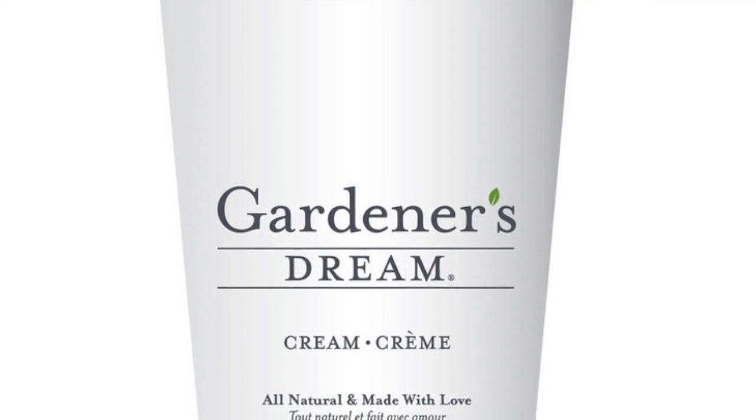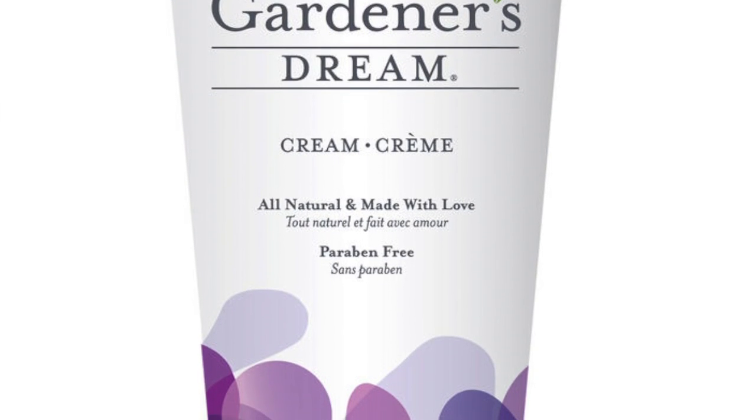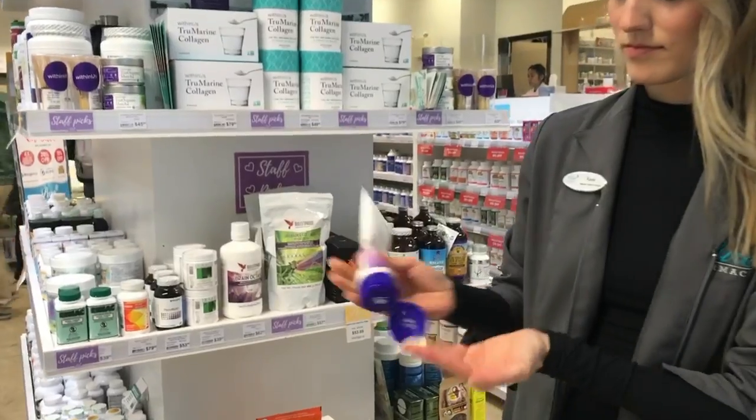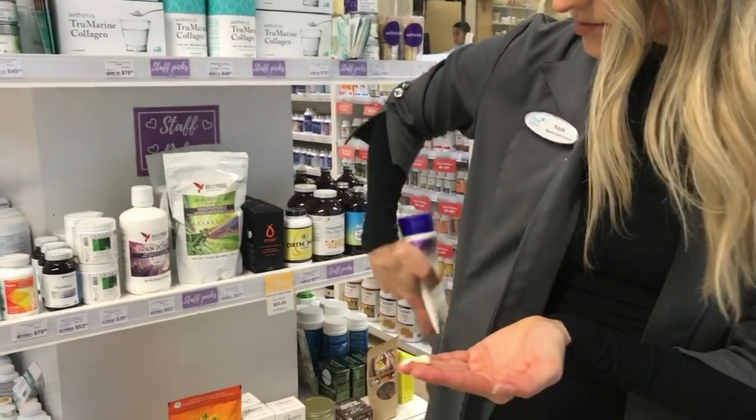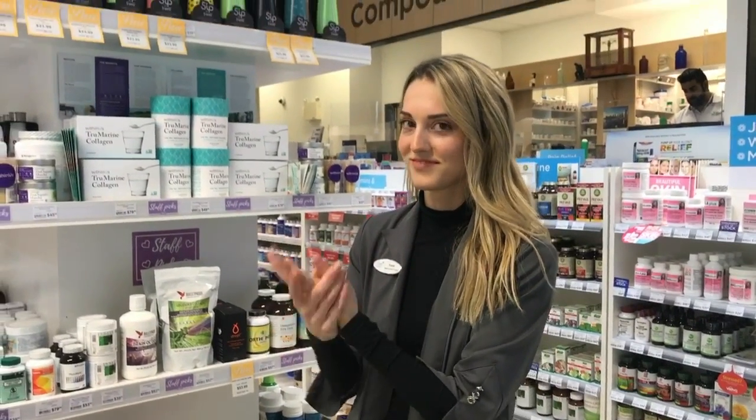Last but not least, this is my absolute favorite body cream — Gardener's Dream Cream from Salt Spring Island, so it's great to support locally here in BC. It is so good for those dry, cold winter months. The nice thing about this cream is that it's really thick and includes ingredients like shea butter and coconut oil, but it actually absorbs into the skin so it doesn't leave your skin feeling greasy afterwards.